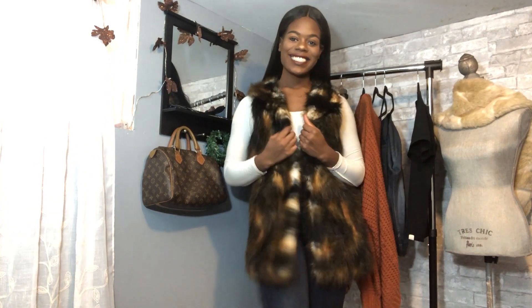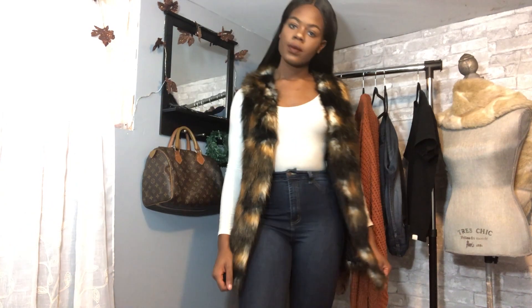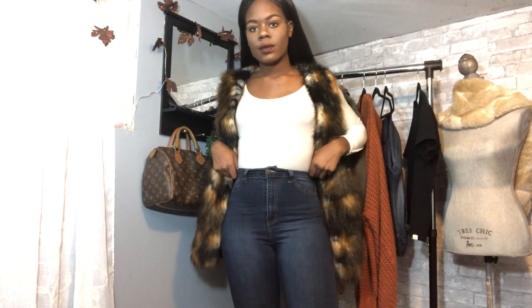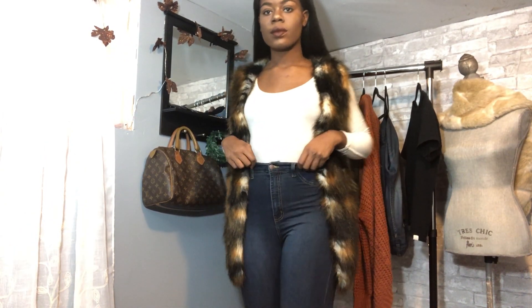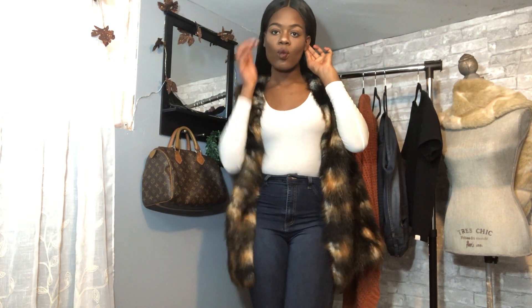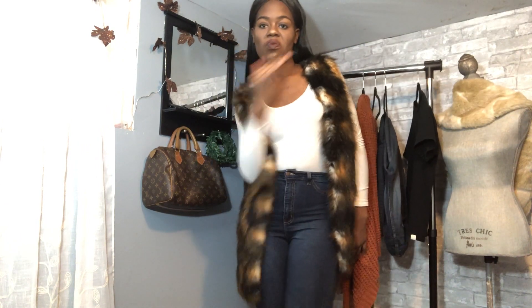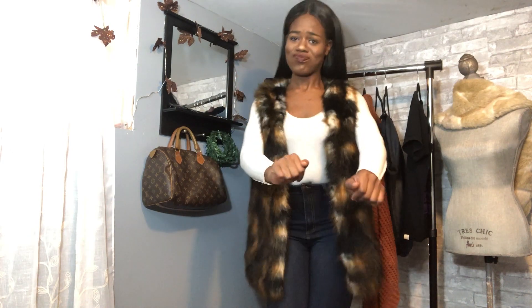So first we're going to start off with this fur vest that I got from Nordstrom. I really like it because it's nice and warm and cute for fall. Then the only jeans I wear, Fashion Nova jeans. I forgot what kind these are but I like them because they go all the way down to my ankle because you know your girl is tall. And the long sleeve shirt I'm wearing is from Fashion Nova.